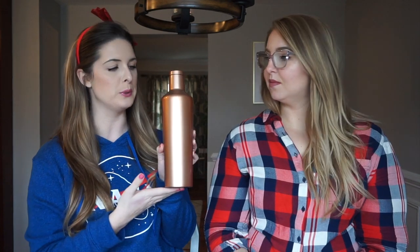Next, I have this beautiful rose gold coppery Corksicle bottle, which I had my eye on for a very long time. Then my old boss bought one for me for Christmas. This holds an entire bottle of wine — I have tested that theory. There's actually wine in there from last night. We should just pour that into glasses.